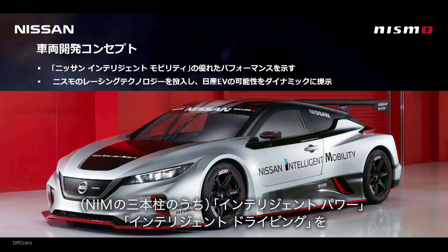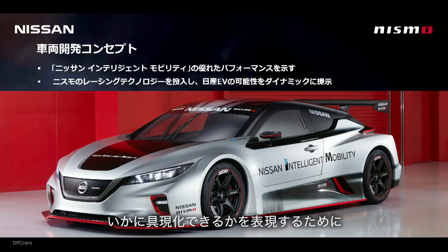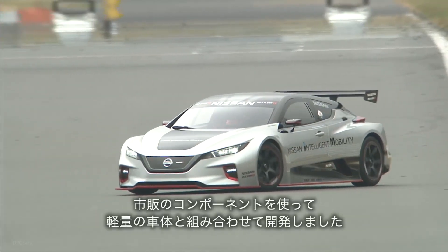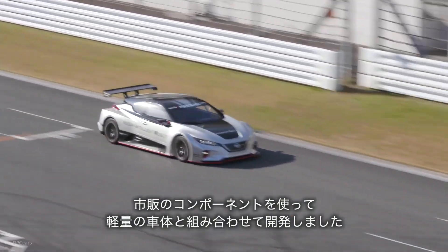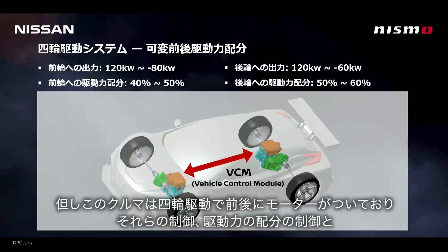The all-new Nissan Leaf Nismo RC, an electric race car with more than double the maximum power and torque output of its predecessor, was unveiled today in Tokyo. The purpose-built car demonstrates how Nissan's electric vehicle technology can deliver exciting yet quiet zero-emissions power.